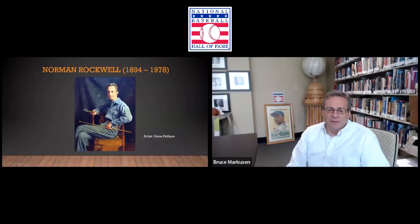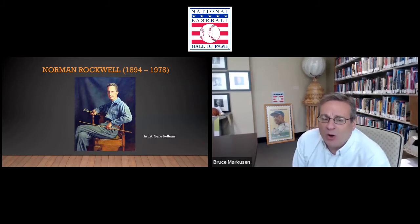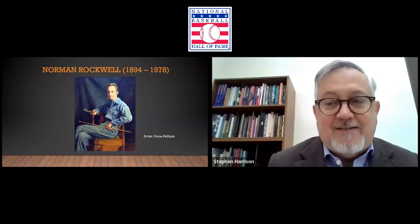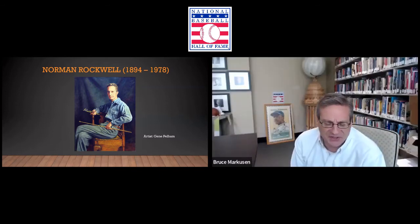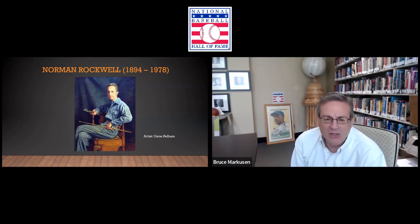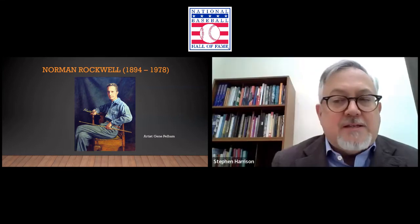So we're going to look at some of the pieces done by this man, the great Norman Rockwell, 1894–1978. He was someone that, more than any other American artist during the 20th century, seemed to be able to capture American popular culture — Americana, if you will.